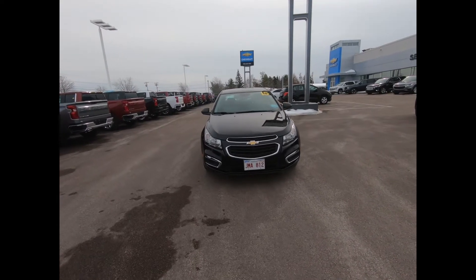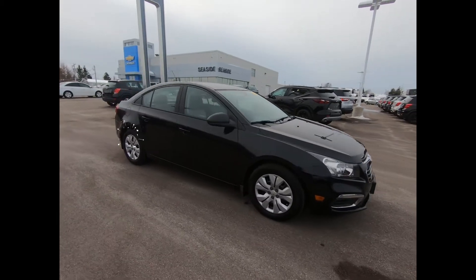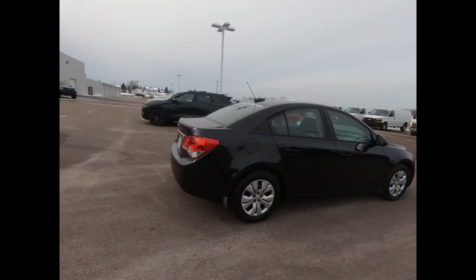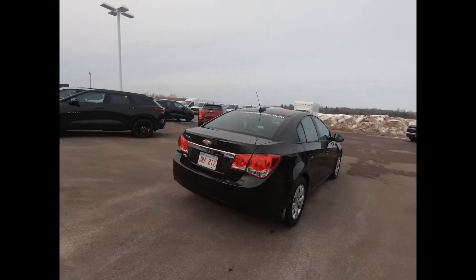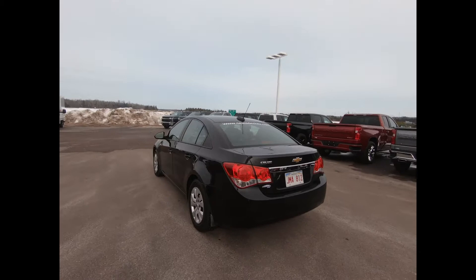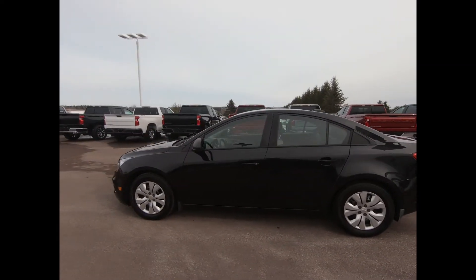This 2015 Chevrolet Cruze in black granite metallic still has a showroom shine with less than 54,500 kilometers. It comes equipped with a 1.8 liter four cylinder engine, six-speed automatic transmission, and 16 inch steel wheels with painted silver wheel covers.